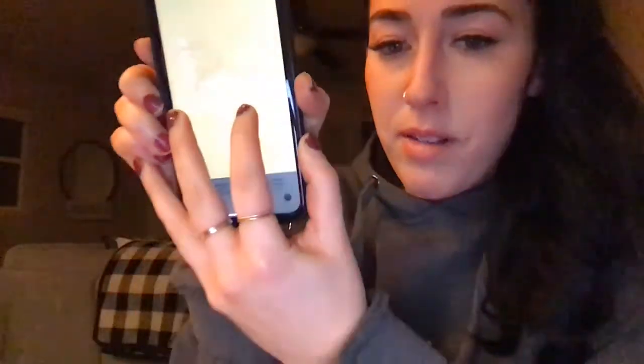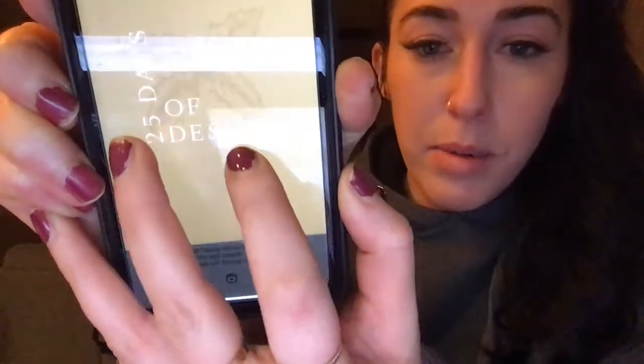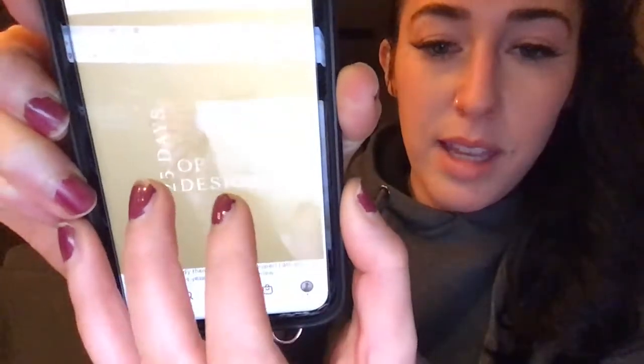This is the Bon Voyage font — it's kind of hard to see but it's a really thin, elegant font. Like I said, I'll link them all down below so you guys can take a look yourself.